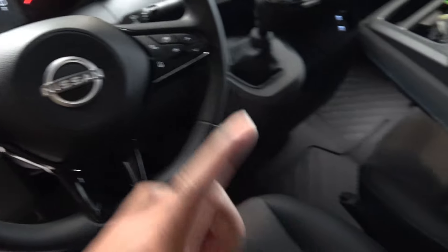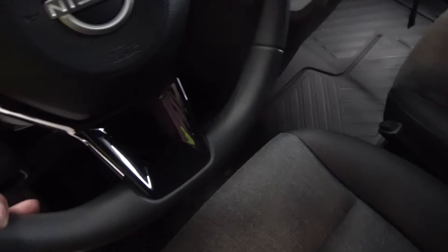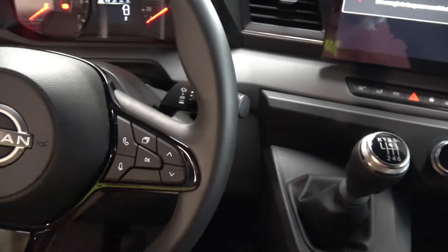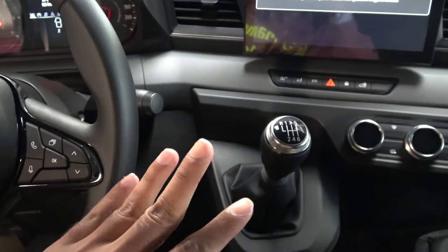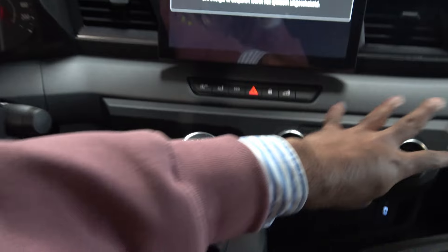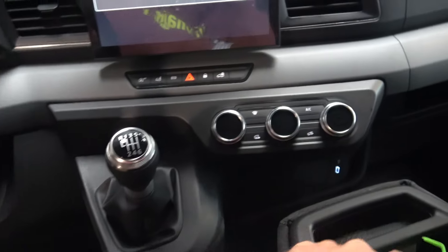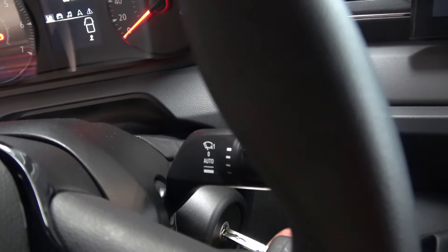Now it's time to check out the interior of the Nissan Interstar. The first thing I noticed was that you do get heated seats for the driver, which is good for a price of €47,000. You're going to love this van because they haven't completely modernized everything — they still stuck to some old-school aspects. Take a look at these physical buttons here, mainly for climate control.